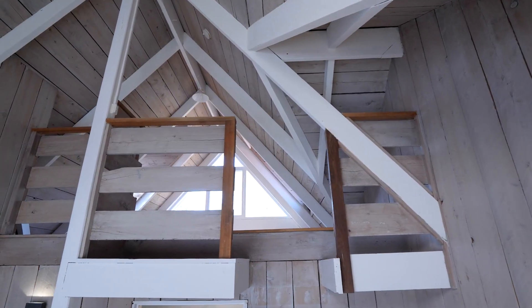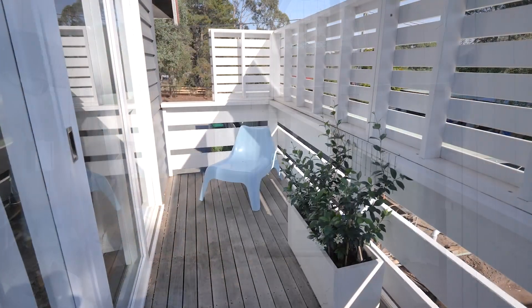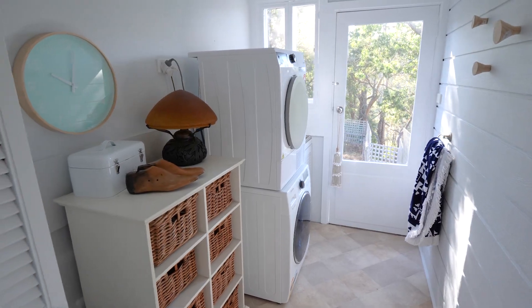Plus a mezzanine loft or fourth bedroom, a second sunny-level landing with balcony access, and a newly-installed main bathroom plus separate powder room and laundry.